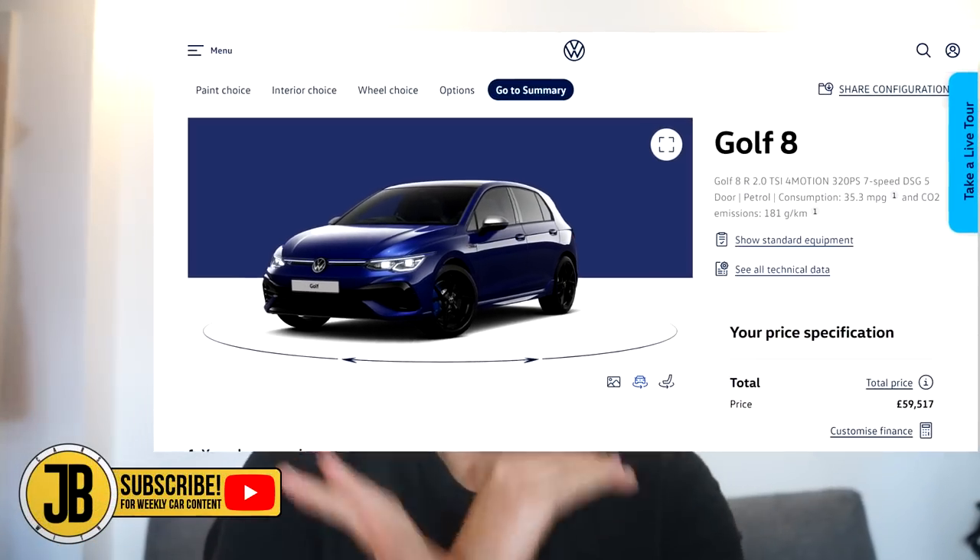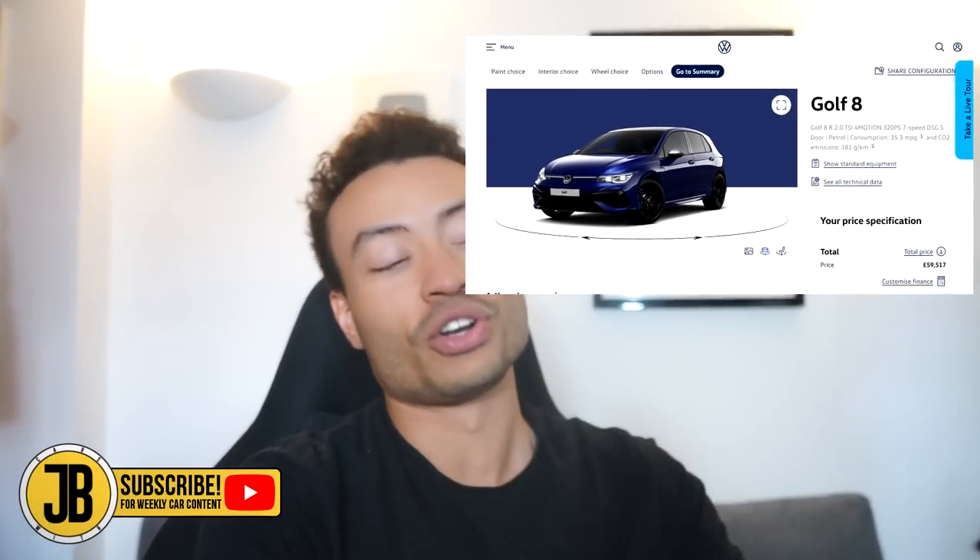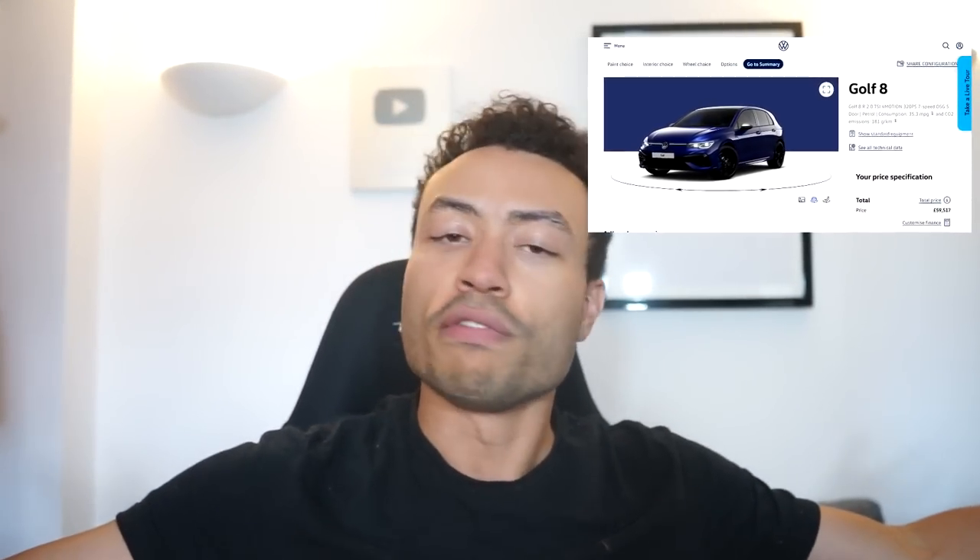We've been talking about how expensive used cars have been for quite a long time now, but the prices of new cars are also ridiculous. All five cars in this video are cheaper than the Golf R that I specced online just now with just some cool features on it. I would say all five of these cars are going to turn a lot more heads than the Golf R will. They may also bring more problems, but we'll talk about that in the video.